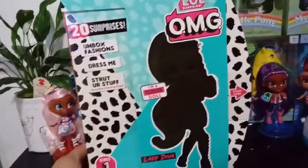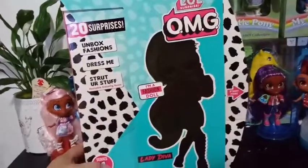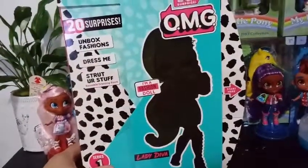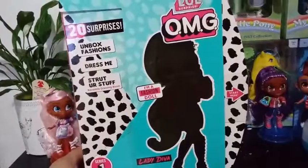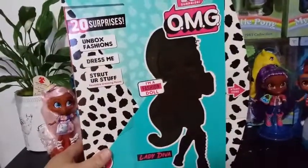We do bring you another unboxing from the LOL Surprise OMG line, Series 1. This is Lady Diva, so this is my third girl from this series. I am one away from completing this series, so I'm pretty excited for that.